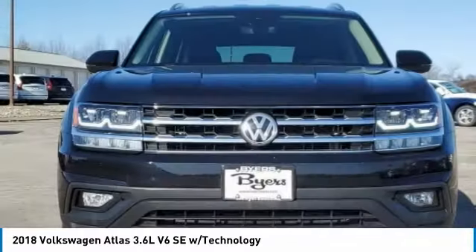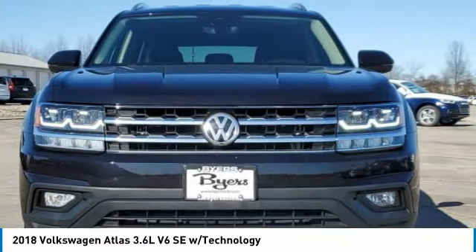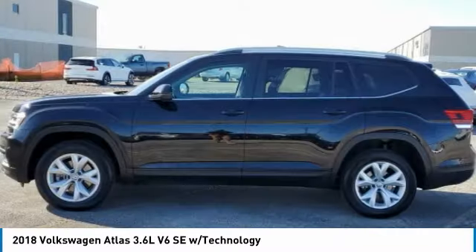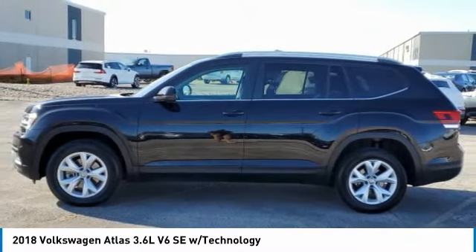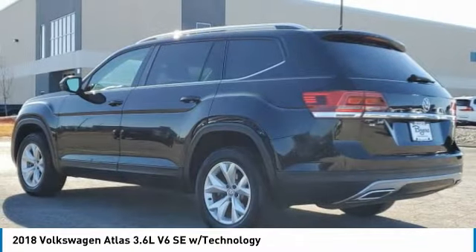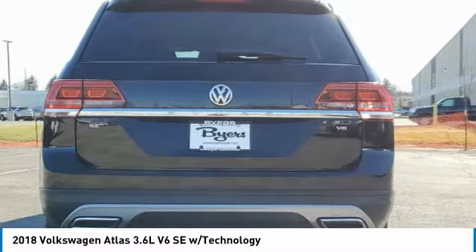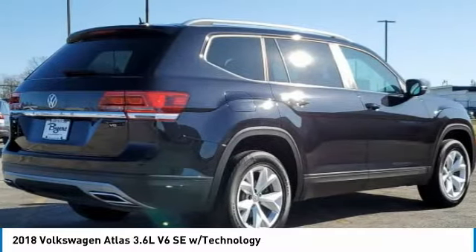Take a look at the 2018 Atlas. The Volkswagen Atlas provides you all the flexibility you'd expect from a crossover vehicle with three rows of seating. The Atlas also features the latest in audio and safety technologies. This vehicle has less than 40,000 miles.